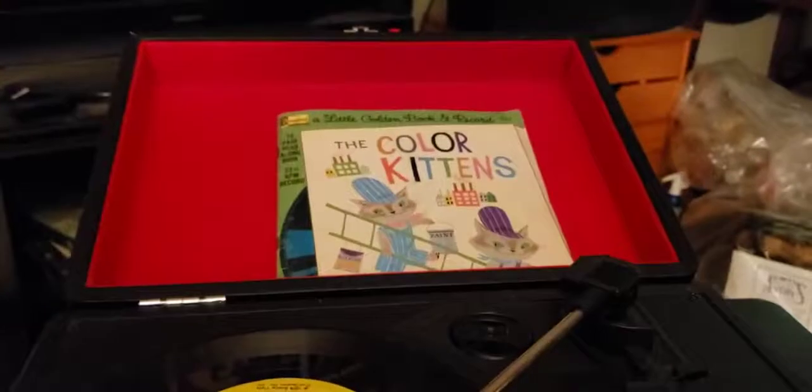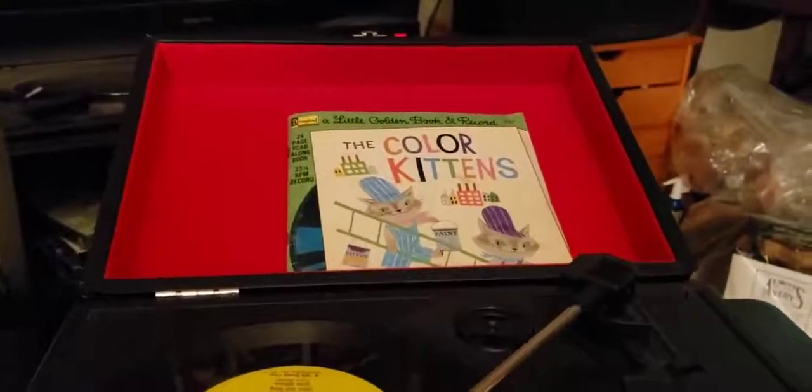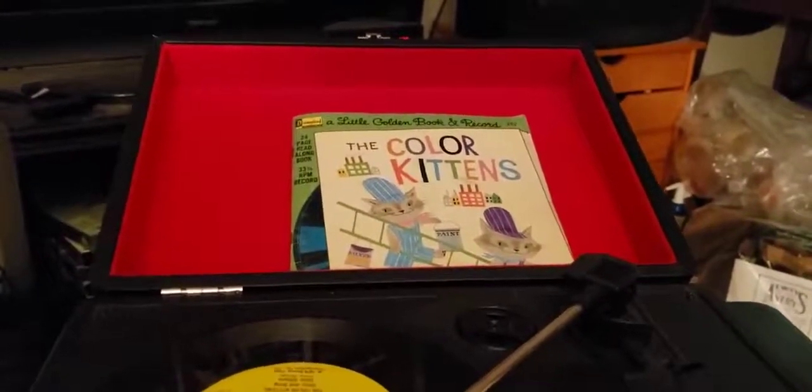So that was The Color Kittens from 1976. If you'd like, subscribe, share, and comment. Have a groovy day. And our next book will be...